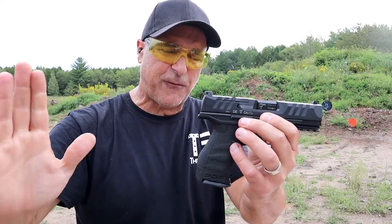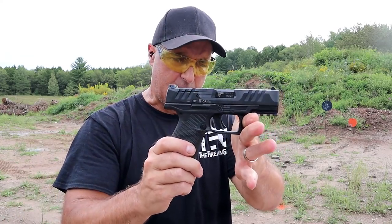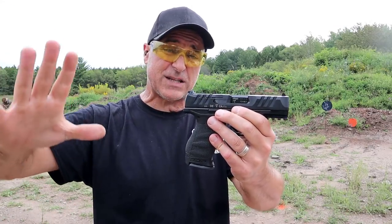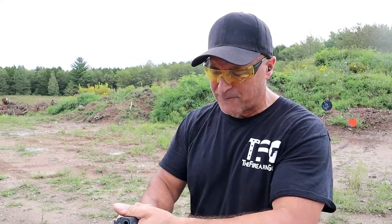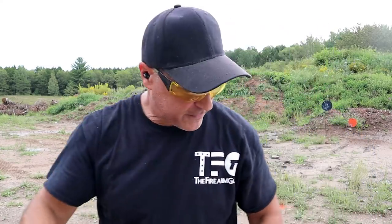The MSRP on this is $649, and they all come optic ready. Walther says this is the most modular gun they've ever created. It now has a series of full size — both 5-inch and 4.5-inch — and they will all work with each other. The trigger I'm measuring right at 4 pounds. The PPQ trigger was 5.5 pounds, so it's a Performance Duty trigger with a very short reset.